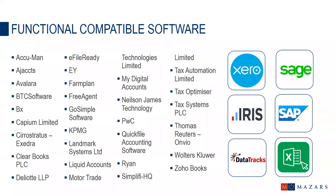HMRC have published a list of compatible software providers and confirmed that API-enabled spreadsheets fall within functional compatible software. We know that HMRC are working with more than 150 software suppliers who have said they'll provide software for Making Tax Digital for VAT in time for April 2019. The list is on their website and is currently being updated daily.